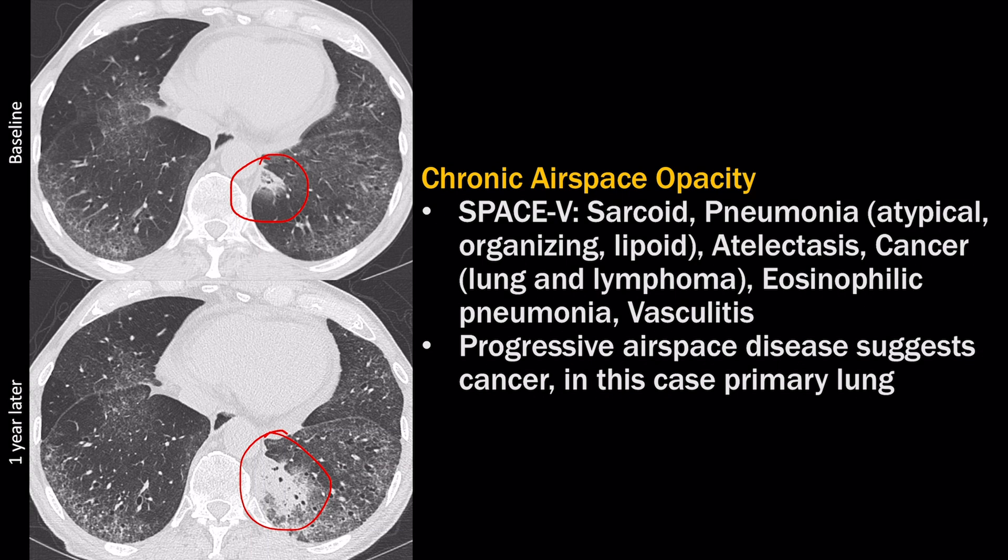This left lower lobe opacity was a chronic airspace opacity. The mnemonic I use for the differential of chronic airspace opacity is SPACE-V: sarcoid, different types of pneumonia, atelectasis, cancer, eosinophilic pneumonia, and vasculitis. The fact that this is a progressive consolidation suggests that this is cancer.